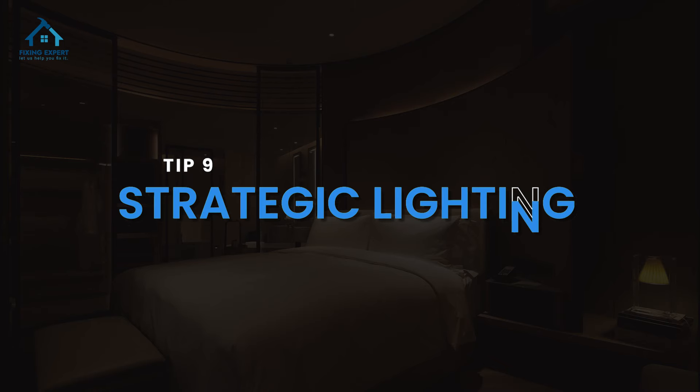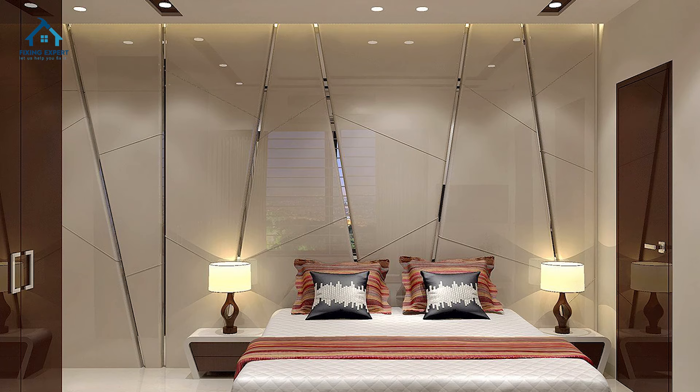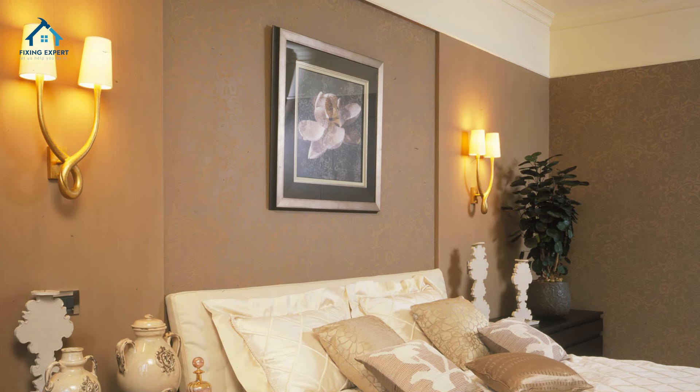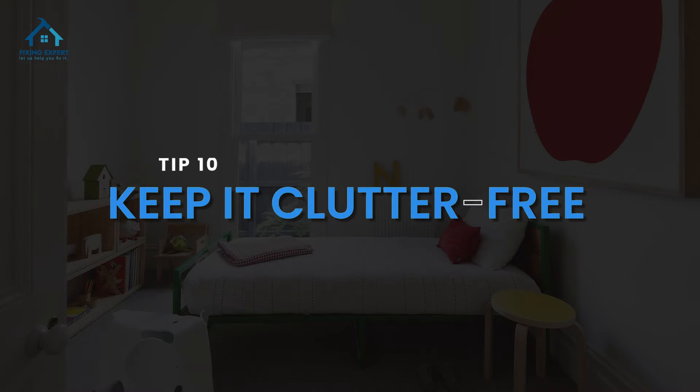Tip nine: strategic lighting. Lighting is crucial. Use strategic lighting to brighten up your small room — consider wall sconces, pendant lights, or floor lamps to create a well-lit and visually spacious environment.